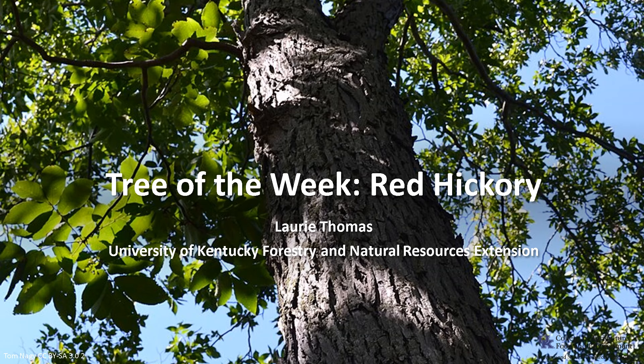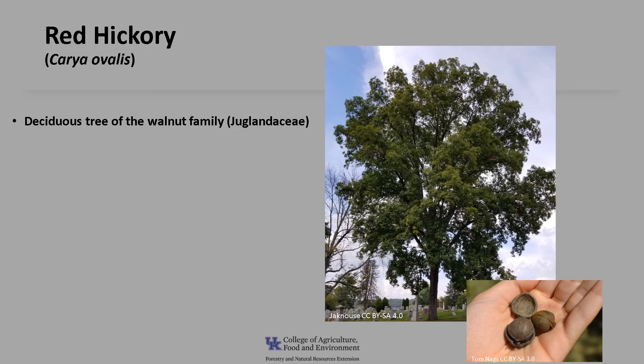I'm Laurie Thomas with the University of Kentucky Forestry and Natural Resources Extension, and I'm here with the tree of the week: the red hickory. Red hickory, Carya ovalis, is a deciduous tree of the walnut family, the Juglandaceae family. It was previously treated as a variety of pignut hickory, Carya glabra variety odorata. Red hickory is also referred to as sweet pignut hickory.